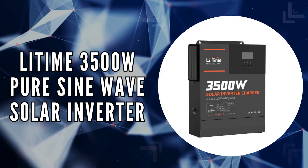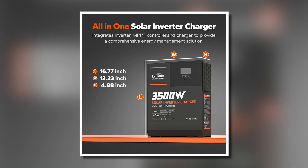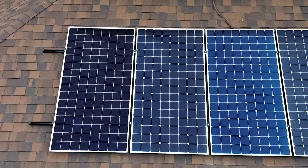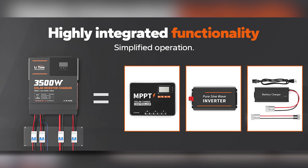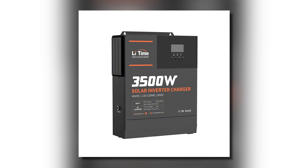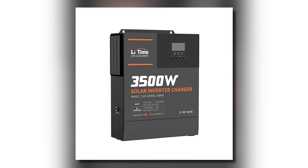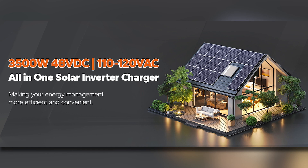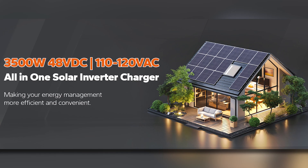The fifth on our list is the LIDM 3500-watt Pure Sine Wave Solar Inverter. This all-in-one solar inverter charger is designed for off-grid solar systems, integrating an MPPT solar controller, inverter, and charger in a single unit. With its ability to provide pure sine wave output and auto-photovoltaic tracking, it ensures stable and efficient energy conversion, making it ideal for home energy storage, cabins, and other off-grid applications.